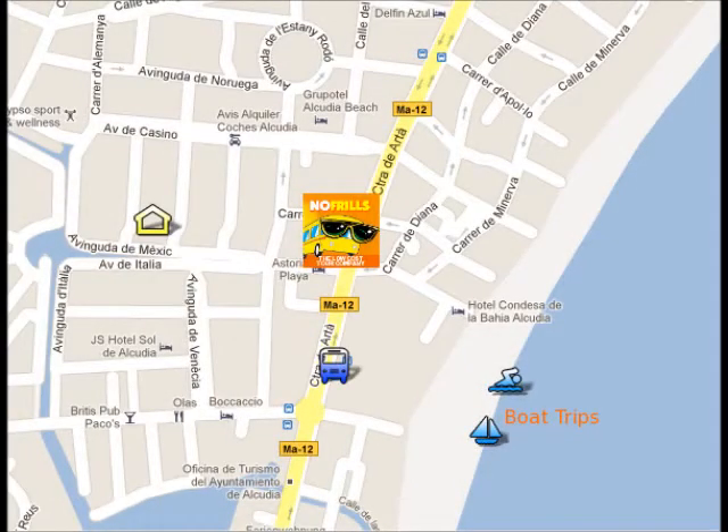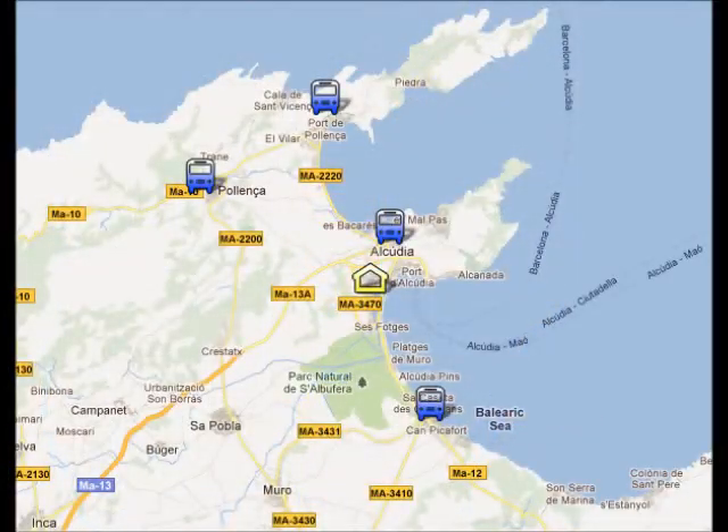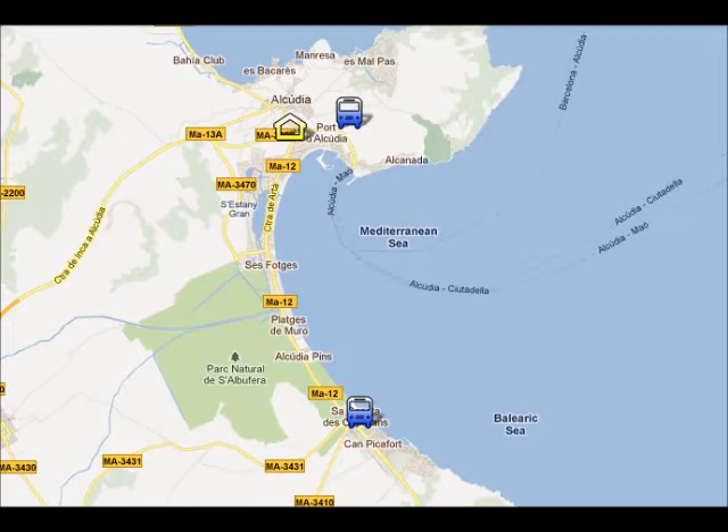The bus stop is four minutes' walk from your hotel, and the main bus line will take you to the nearest resorts: Alcuria Old Town, Porta Poyenza, Poyenza Old Town, and Camp Pickafort, as you can see on the screen. From Port Alcuria to Camp Pickafort is 30 minutes and will cost you €1.30.